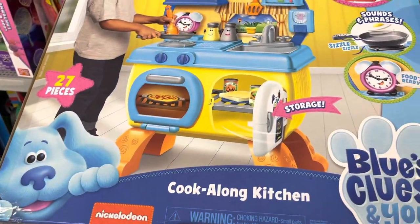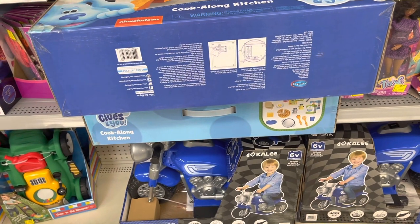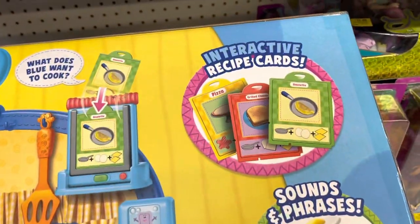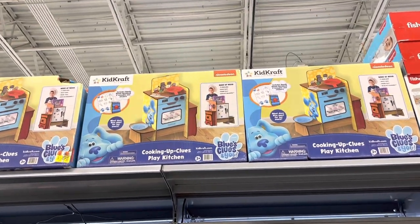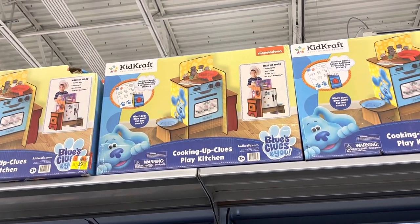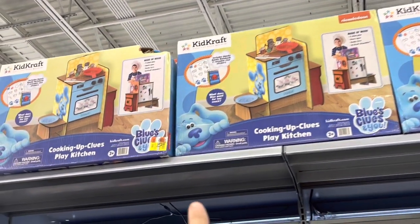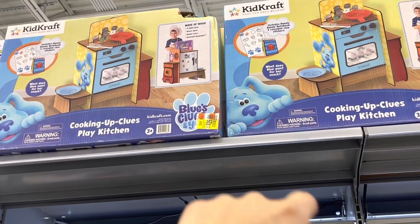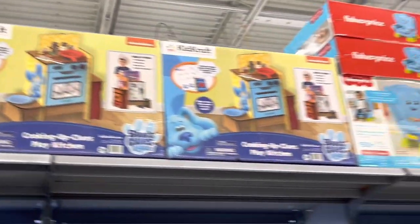This little kitchen for Blues Clues is actually $39 — 27 pieces — but I'm not really sure of the regular price. I've seen other ones but this is a different kind. It says interactive with recipe cards and it also has sounds and phrases. The other kitchen for Blues Clues — I remember seeing that one for like $40 or $50 before, now it's as low as $25. It's the KidKraft one and they have quite a few on top for $25. The tag says $29.98 but the actual scanned price is $25 — make sure to scan the ones on top.